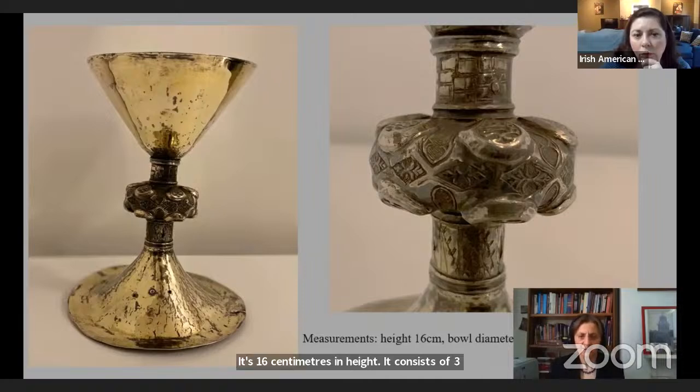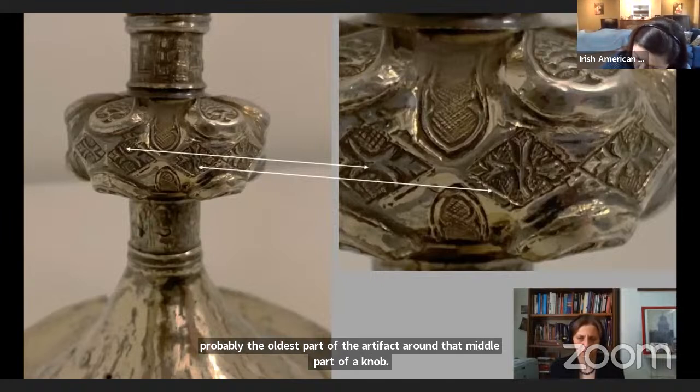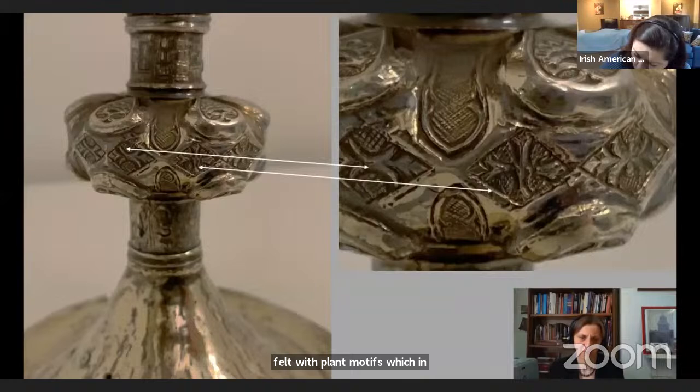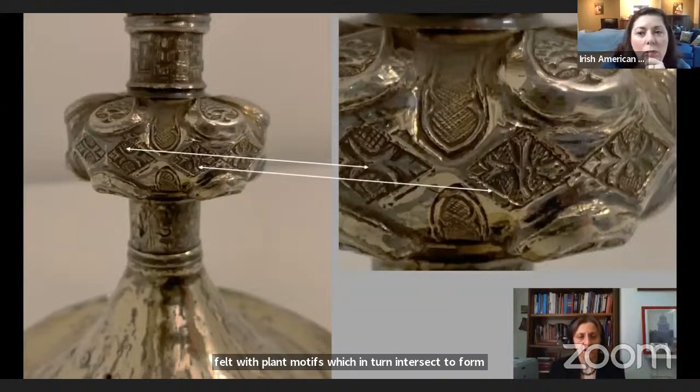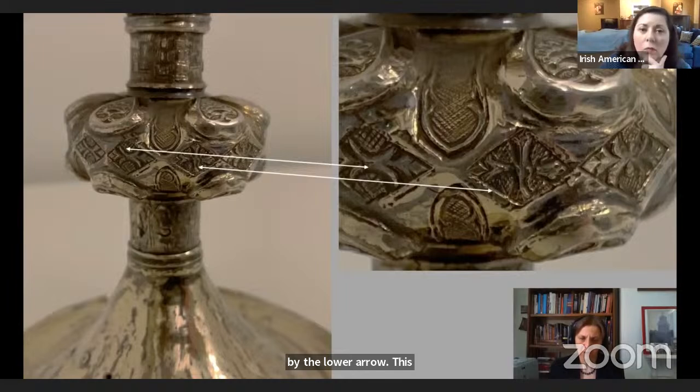The chalice consists of three sections: a simple conical bowl, an engraved stem with a decorated knob, and a circular foot. The knob is the most ornate and probably the oldest part of the artifact. Around the middle part of the knob there are 12 lozenges — diamond shapes filled with plant motifs which intersect to form an X shape. One of the lozenges bears the sign of a cross, a small yet symbolically significant detail noticed by Dr. Paul Malarkey from the National Museum.